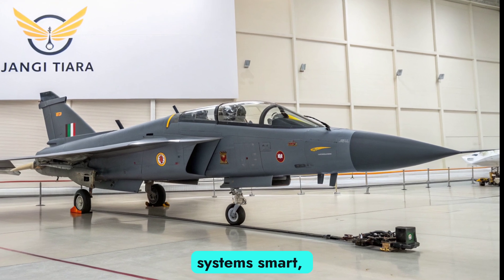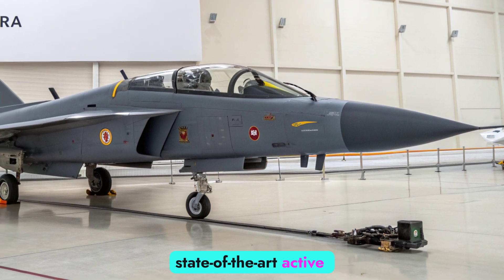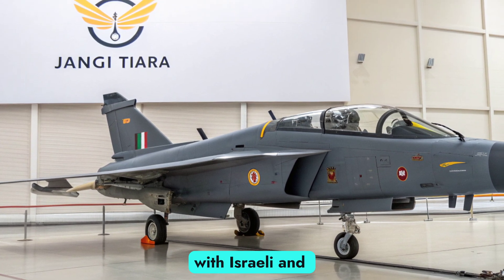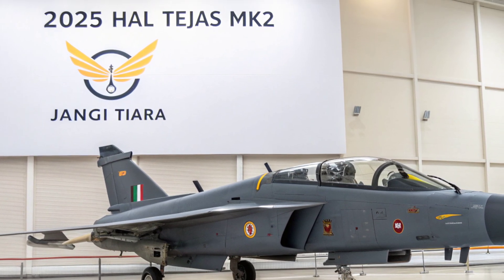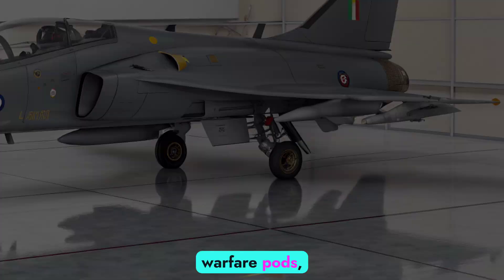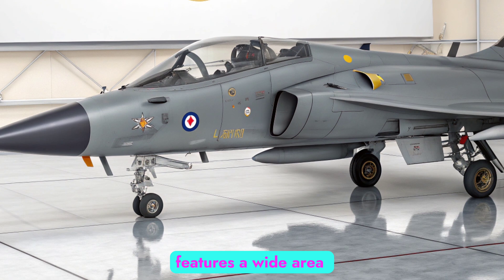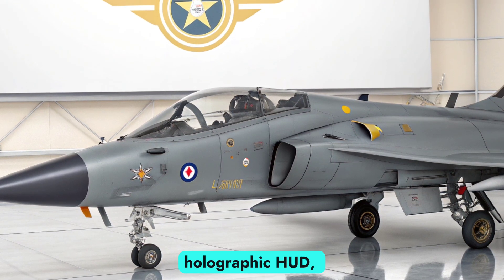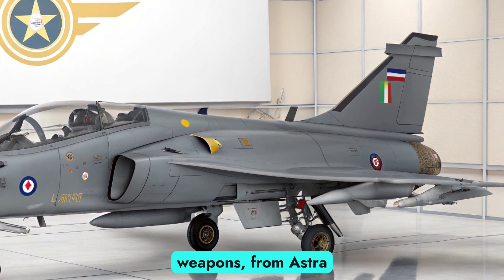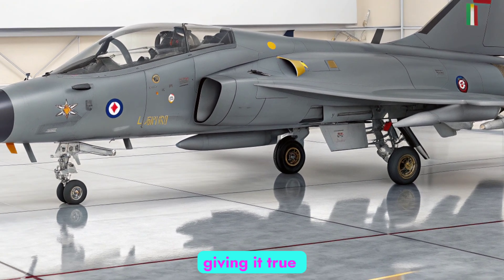Avionics and Combat Systems — Smart, Modern Warfare. The MK2 comes equipped with a state-of-the-art active electronically scanned array (AESA) radar developed by India's DRDO, and is compatible with Israeli and international radar systems. It supports infrared search and track (IRST), electronic warfare pods, and advanced data link capabilities for network-centric warfare. The glass cockpit features a wide-area display, holographic HUD, and voice command integration. The jet can deploy a wide array of weapons — from Astra and Derby air-to-air missiles to BrahMos-NG and precision-guided bombs — giving it true multi-role capability.